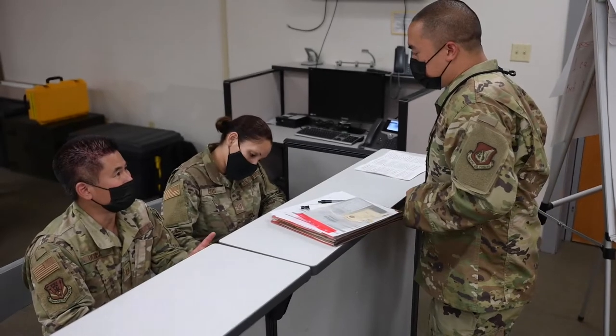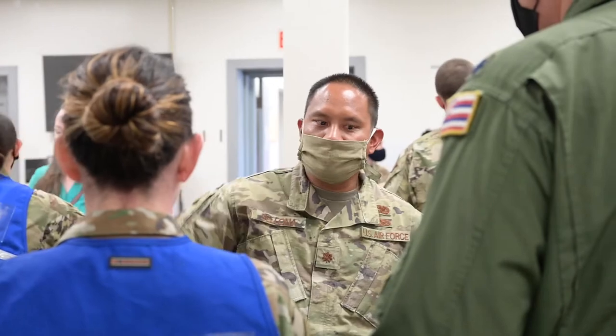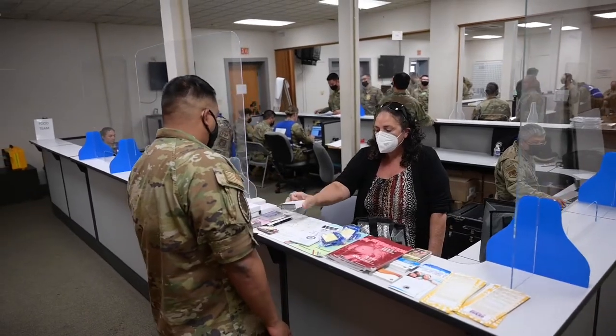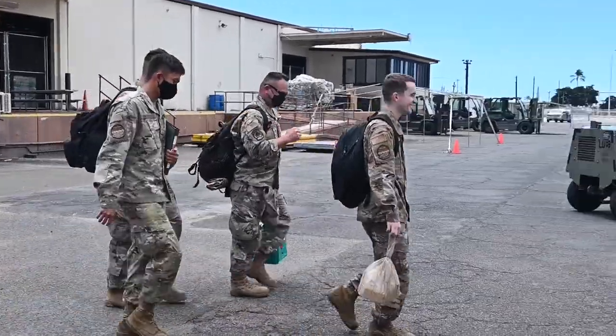We check eligibility, like I mentioned before — we just want to make sure that everything is good. We also have other agencies like finance, airmen family readiness, and other medical agencies that are there to provide them their good to go.